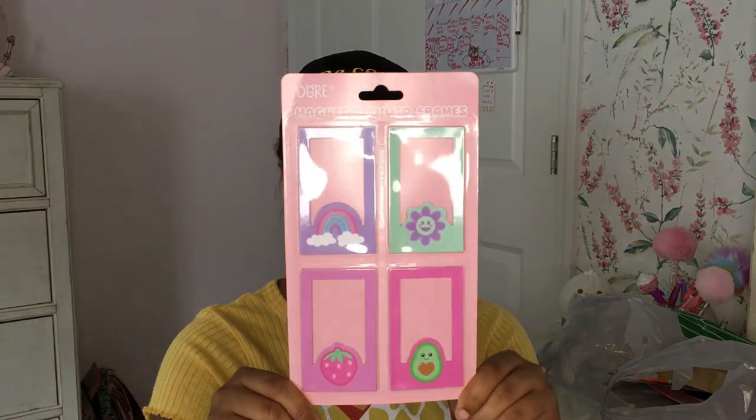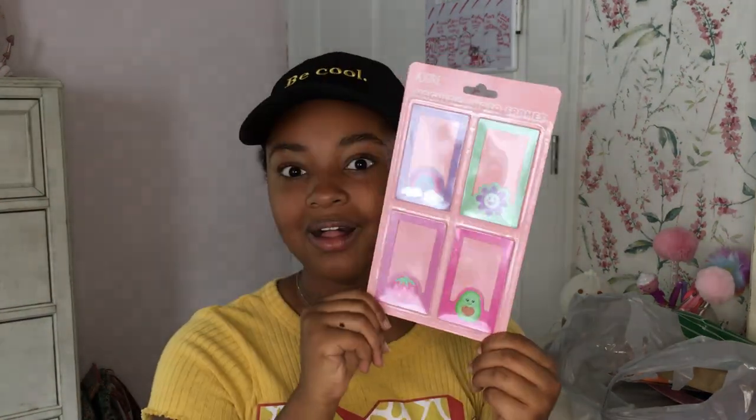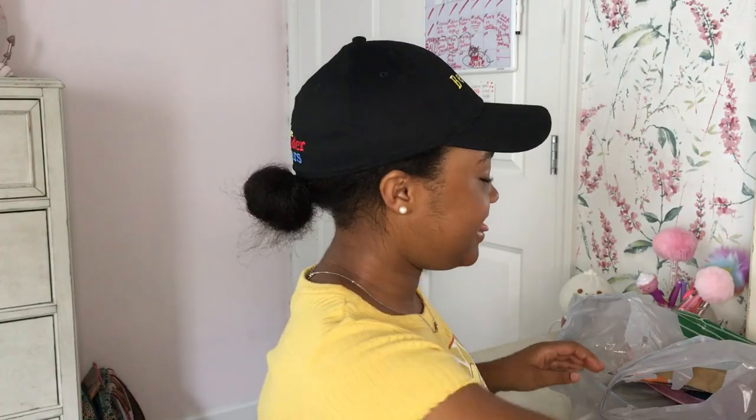These are also magnetic — they're so cute! They're little picture frames for Polaroid pictures. If you guys don't know, I have a pink Polaroid camera that I take a lot of pictures with, so I'm going to put those in there and decorate my locker. It's going to be so cute!